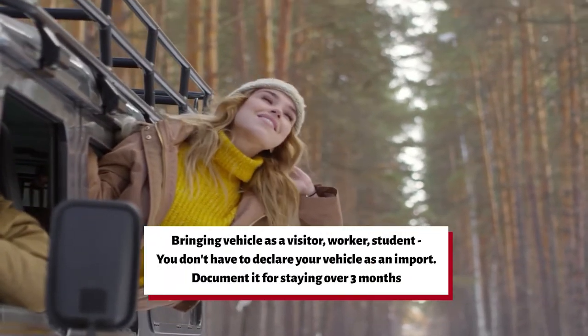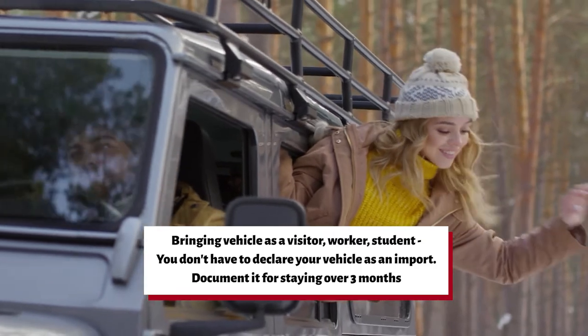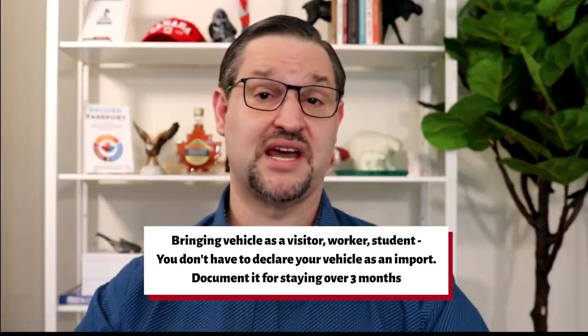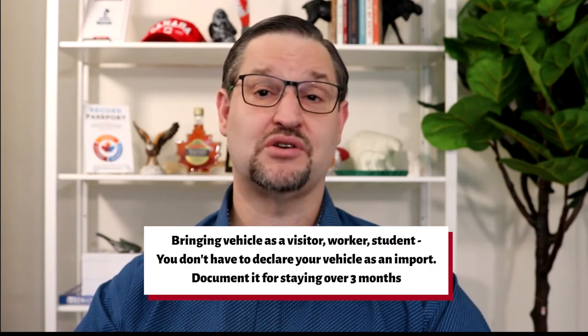If you're coming here as a temporary resident — a temporary worker, student, or visitor — you can bring your vehicle into Canada temporarily. You don't have to declare your vehicle as an import. However, it's recommended that if you're staying over three months, you do document it. You can't sell or dispose of your vehicle in Canada, and it must be exported when you need to leave the country.